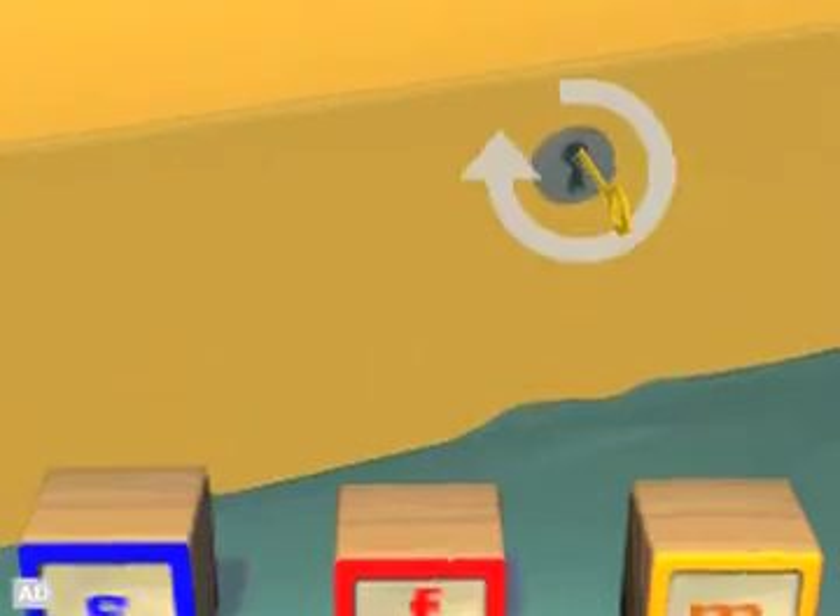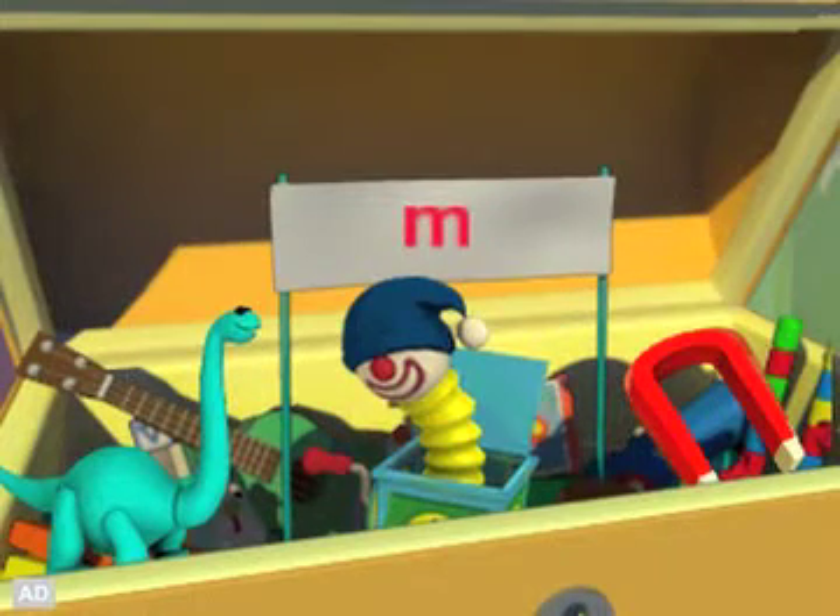Dig through the toy box to match letters to objects. M — Magnet.